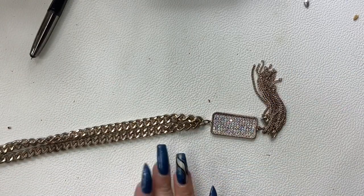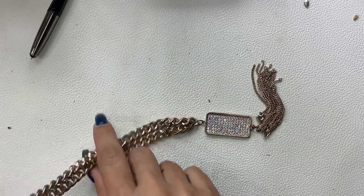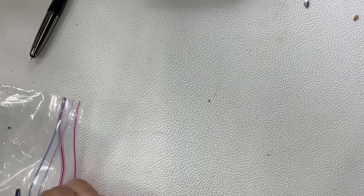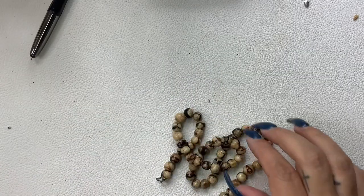This one's going right into craft — the chain is not in good condition. But that pendant is pretty cool, somebody can repurpose it. Oh look at this stone!